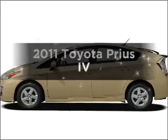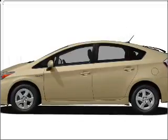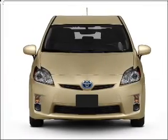Imagine yourself in this 2011 Toyota Prius. Travel the roads in style and comfort in this great vehicle.